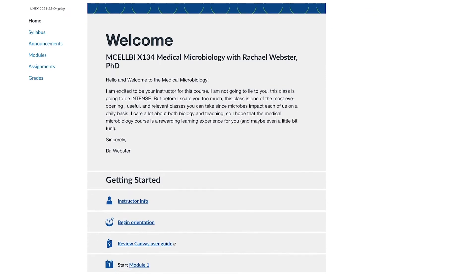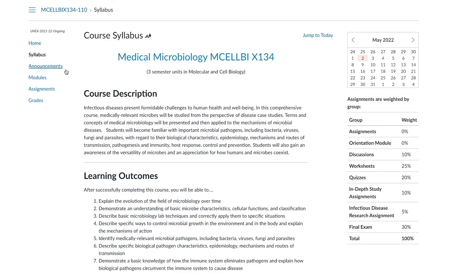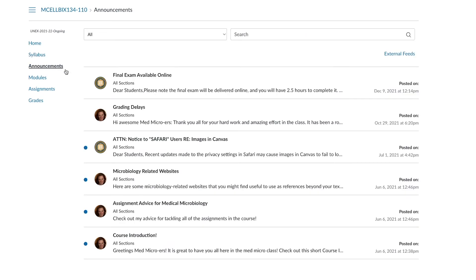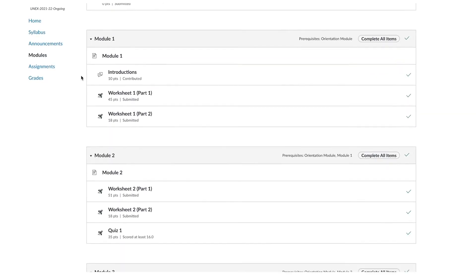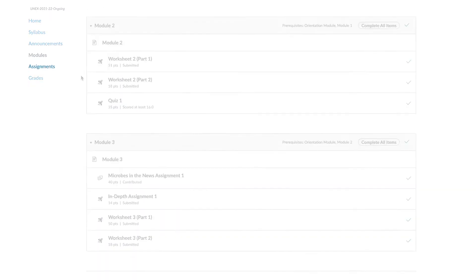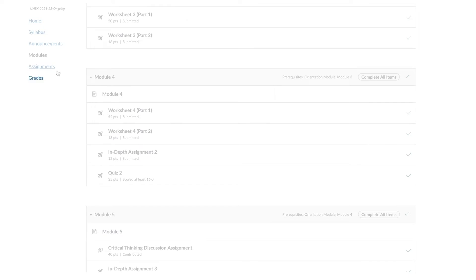The course begins with a brief introduction and note from the instructor. The margin over here on the left links to important items including the course syllabus and announcements, which all students should read thoroughly. Each course is organized into modules. By clicking on the modules section here, you can access a high-level breakdown of each module's contents. This also links to an assignments list, and finally, we have a grade summary.